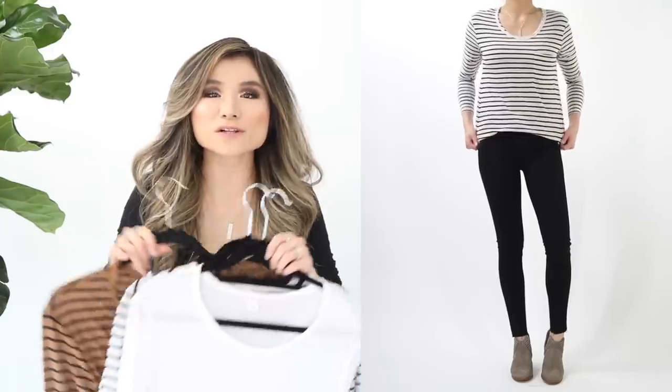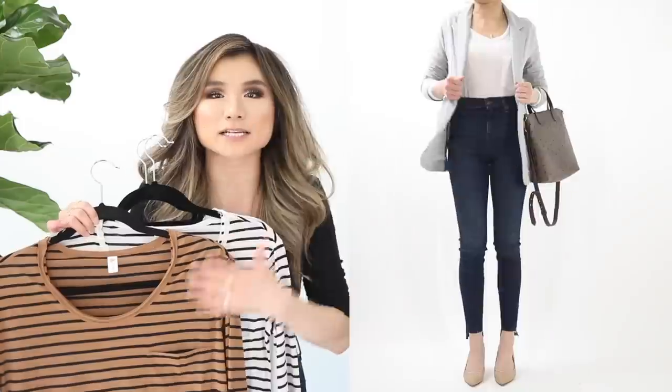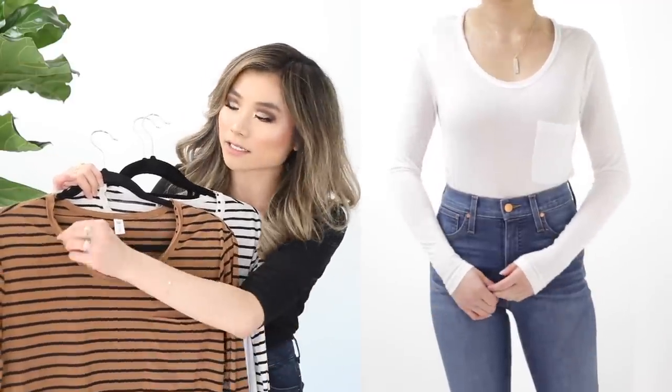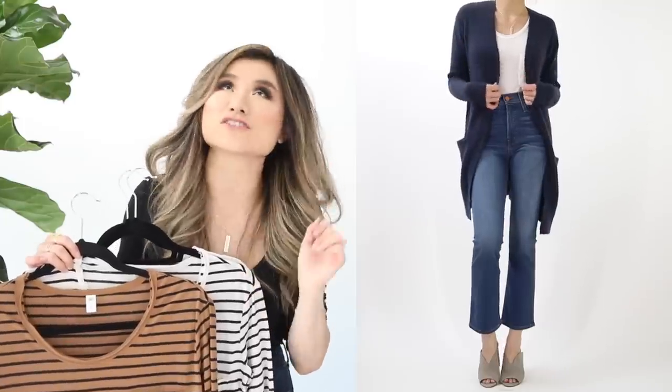First category: tops. Starting with basics — one of the best things to buy during the sale. First up is the annual classic BP long sleeve tee, now called the raw edge scoop neck version. I have it in three colors: white, white stripe, and camel black stripe. These are incredibly versatile — great with casual jeans or as base layers. After sale they're $29; currently on sale for $18.90.